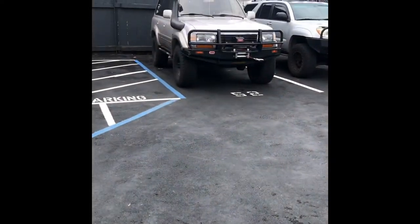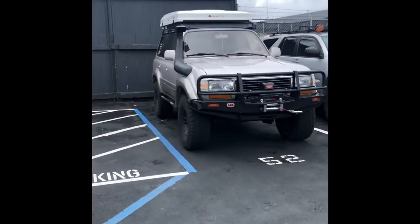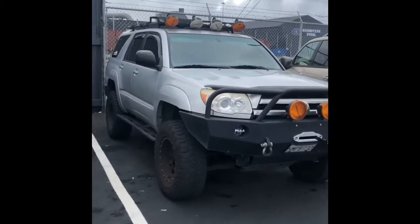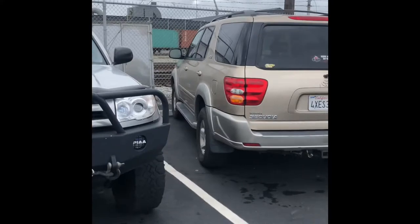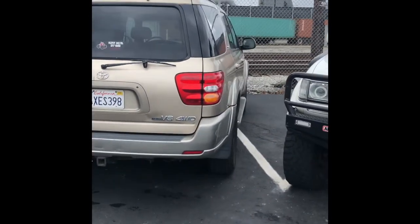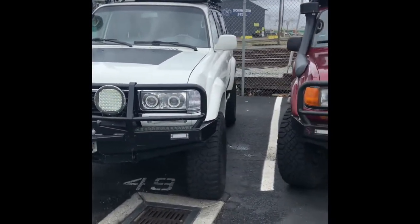Alright, so I'm at the Toys for Tots 2019. There's Mo's truck — looks good. That must be a 10th Heavy Metal Fab. Nice.